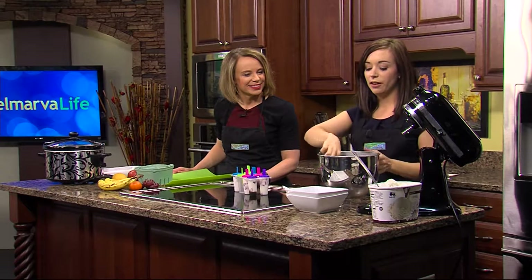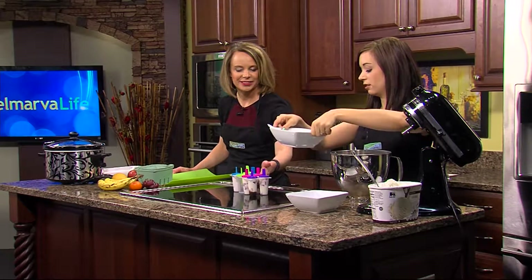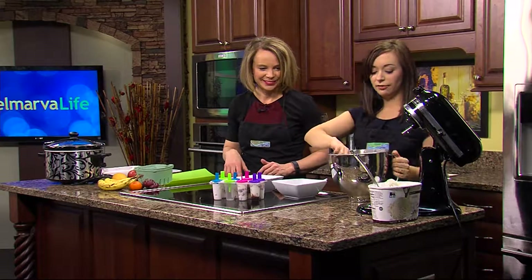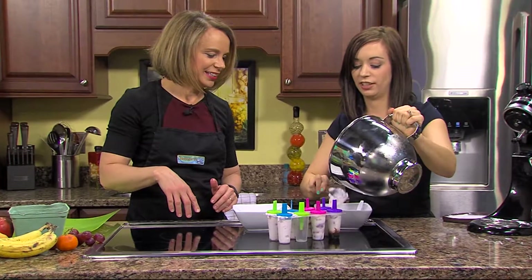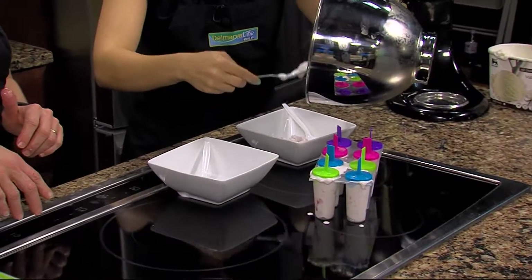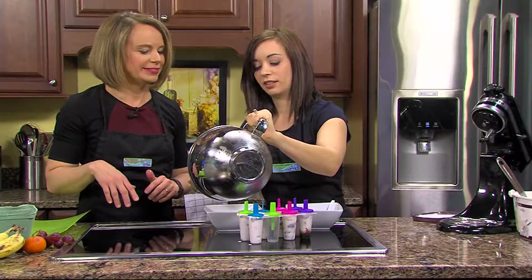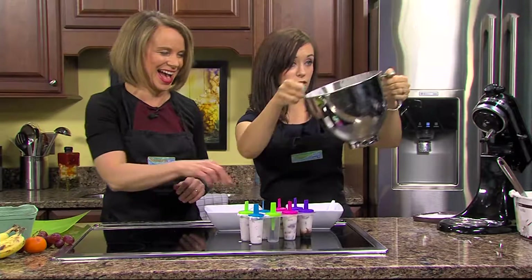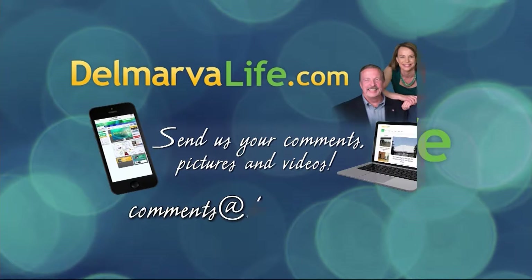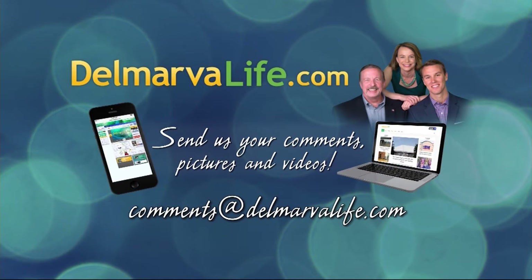You can also chop up bananas and put them in the ice cream or in smoothies. Since the popsicles aren't ready just yet, we're going to eat some ice cream right now — enjoy those nice strawberries. If you want to try the recipes on your own, visit delmarvalife.com.